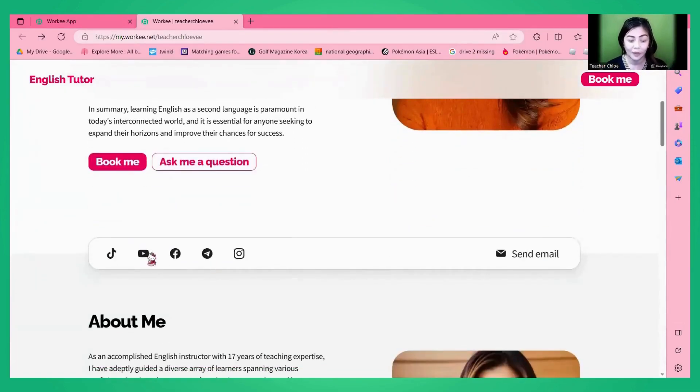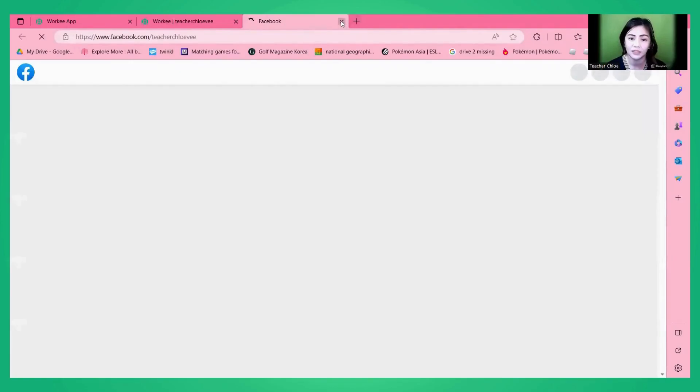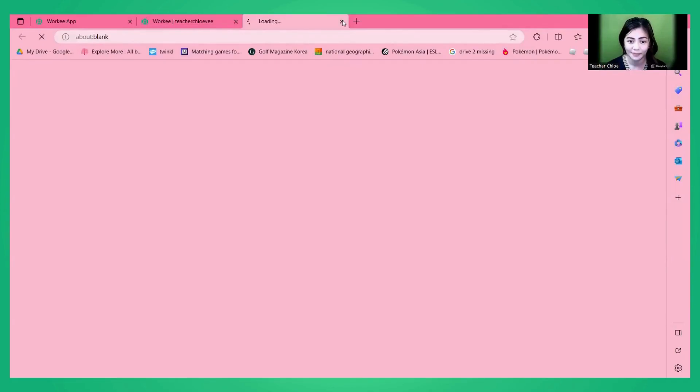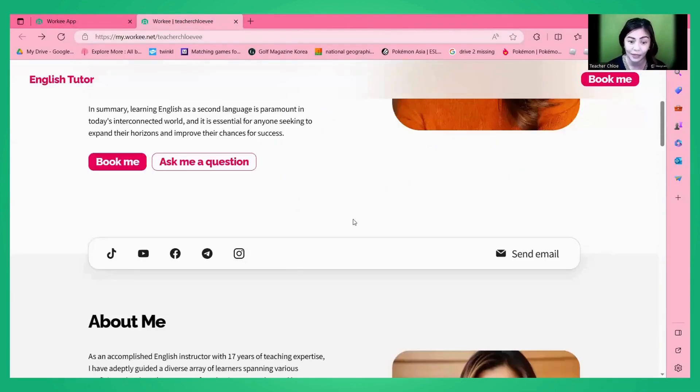When you scroll down, you see the list of your social media and contact details. When they click 'Send Email,' they can automatically send an email to you. All the social media links here are working — let me show you. This is TikTok, YouTube, Facebook page, Telegram, and Instagram. So not only can students see your information here on the Worky portfolio, they will also see your social media accounts.